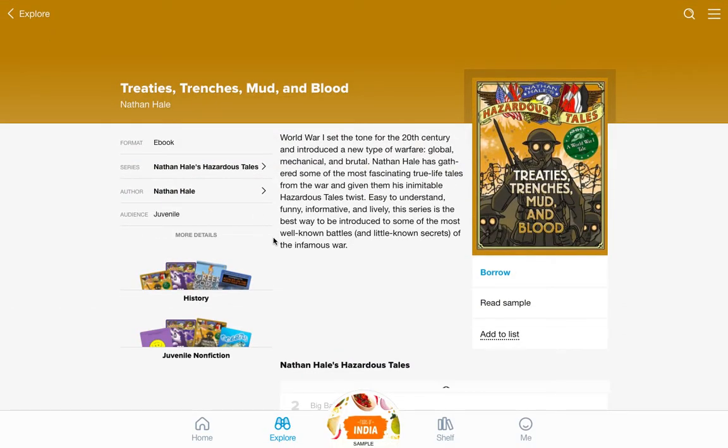Hello, everybody. Miss Trott again, and I am here with a graphic novel book recommendation.